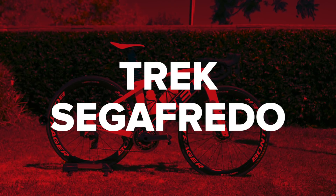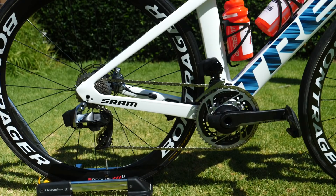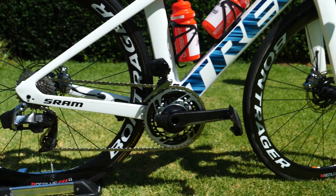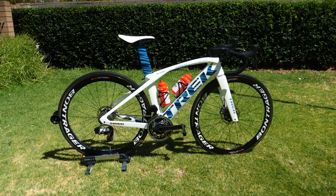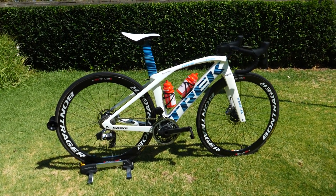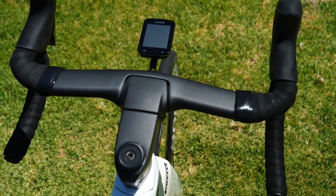Trek-Segafredo — who have the best-looking clothing and bike combination in the whole of cycling — naturally use Trek bikes, fitted with SRAM's eTap AXS group sets. Bontrager, who are part of the Trek brand, provide a whole heap of components: the wheels, the saddles, the bars, and the stems. The tyres are a newcomer to Trek-Segafredo this year, and they are from Pirelli.